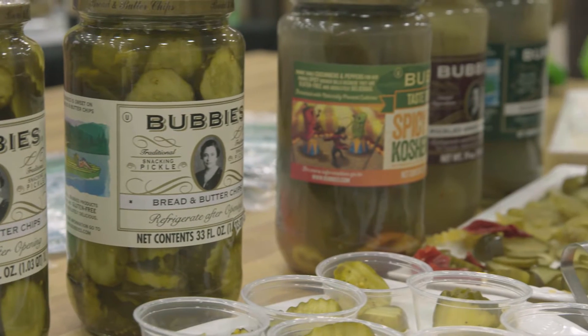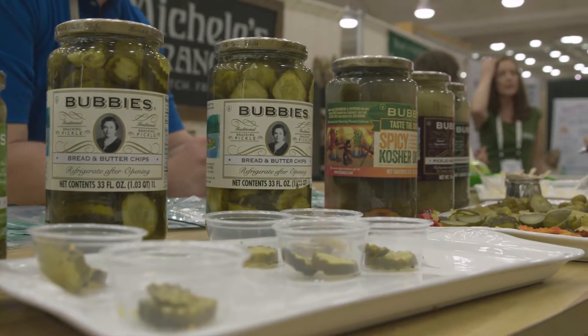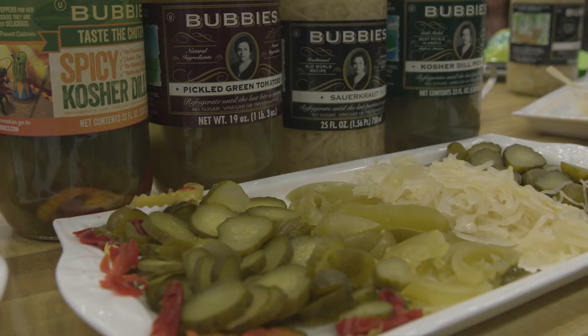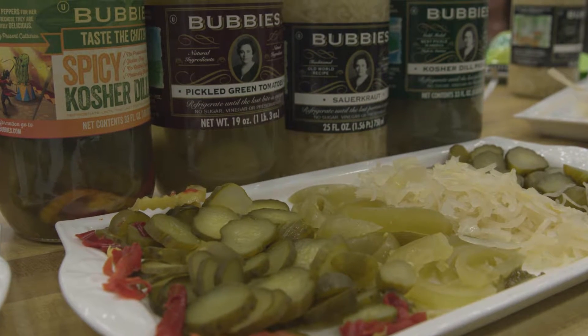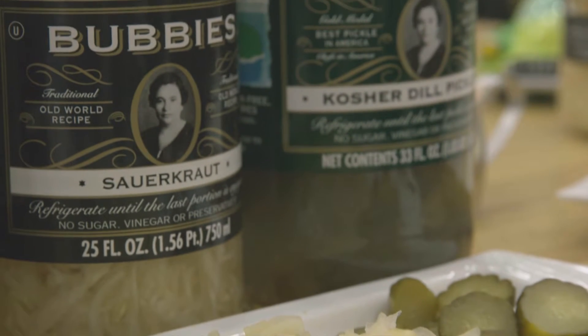I'm Tom Chisari and I'm the national sales manager for Bubby's Fine Foods. Bubby's offers a variety of pickled vegetables: sauerkraut, kosher dill pickles, bread and butter pickles, horseradish, pickled green tomatoes, and kosher dill relish. Bubby's best selling product is our sauerkraut. I think the crispness of the sauerkraut and the tangy taste really make it a step above the other sauerkrauts on the market.